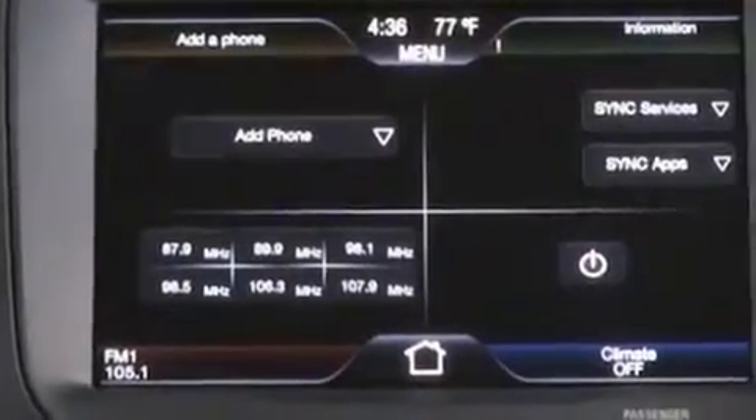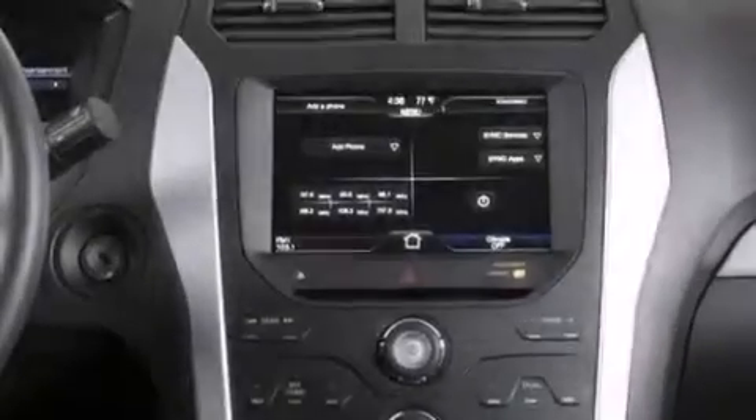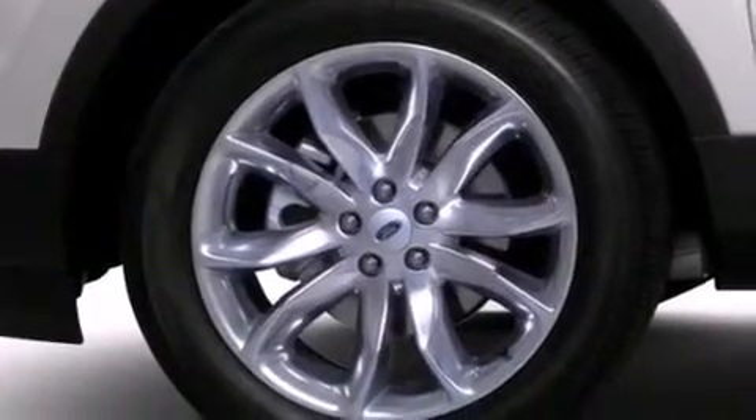The following features are also included: a premium audio system, 100% commercial-free Sirius satellite radio, aluminum wheels, leather seats, and a passenger side mirror mounted blind spot camera.